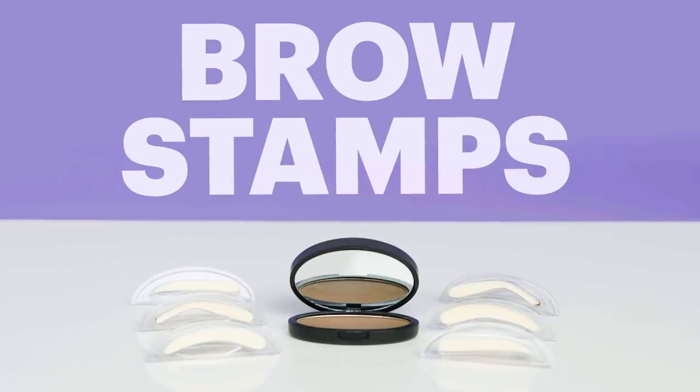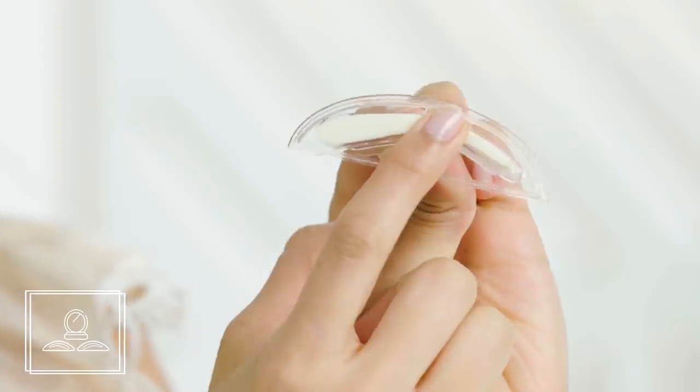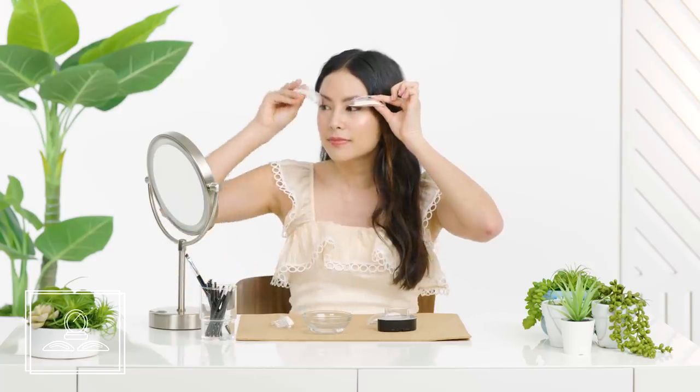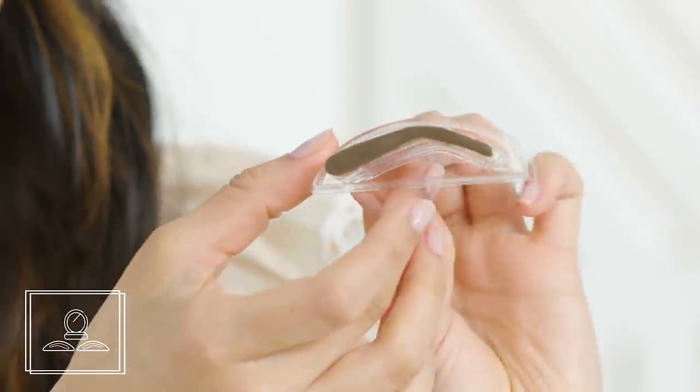First up, brow stamps. Brow stamps are exactly what they sound like — little pieces of foam shaped like brows that you can dip into a pressed powder and stamp right onto your face. The toughest part of the process was just picking the ones that felt like they were the right size for my face. Unlike other brow methods which take a painstaking amount of time, these were fast. I simply made sure they were fully covered in the brow powder and pressed it to my face.